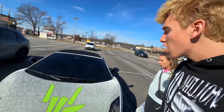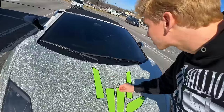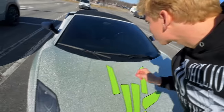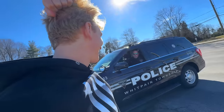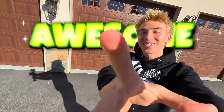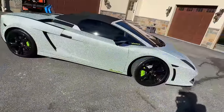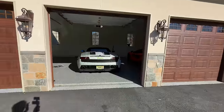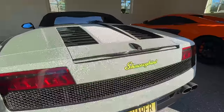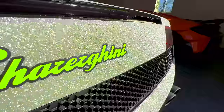Good morning, sharers! Welcome back to the vlog. Today we got my diamond Lamborghini back. We're going to take it and go meet some awesome fans. Check it out — when the sun hits the diamond Lambo, this is actually insane.